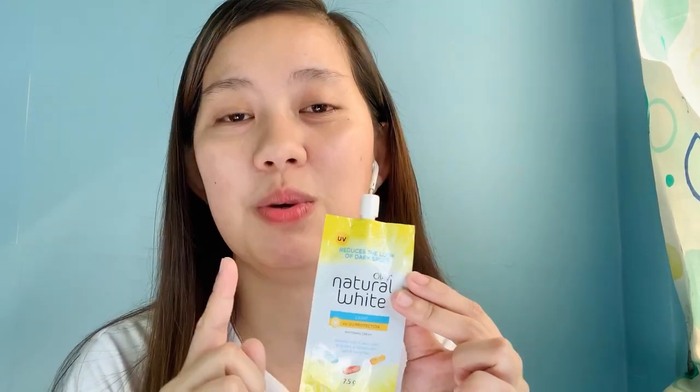Ito talaga yung pinaka-basic, pinaka-secret kung bakit yung dark spots ko hindi sya tumatagal ng two weeks — just seven days, guys, nakikita ko na naglalighten yung dark spots sa face ko. This product is very effective. Maglalagay lang tayo dito sa fingertips natin, and I focus more sa areas kung saan merong mga blemishes and dark spots. This really helps me to lighten my dark spots every time I use it.